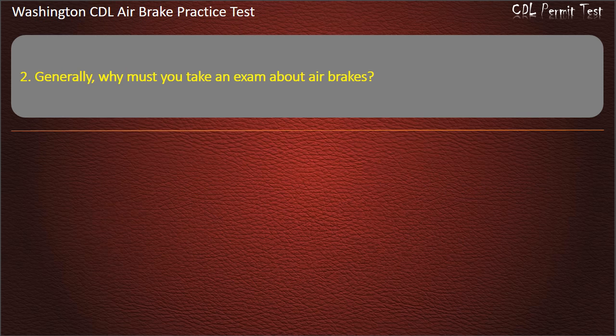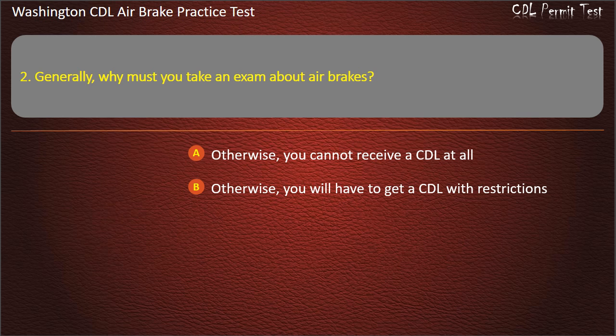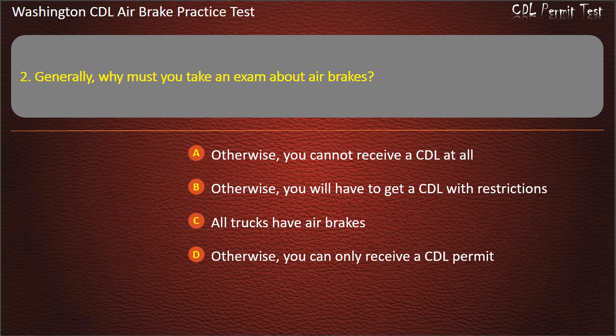Question 2. Generally, why must you take an exam about air brakes? Otherwise, you cannot receive a CDL at all; otherwise, you will have to get the CDL with restrictions; all trucks have air brakes; or otherwise, you can only receive a CDL permit. Answer: Otherwise, you will have to get the CDL with restrictions.